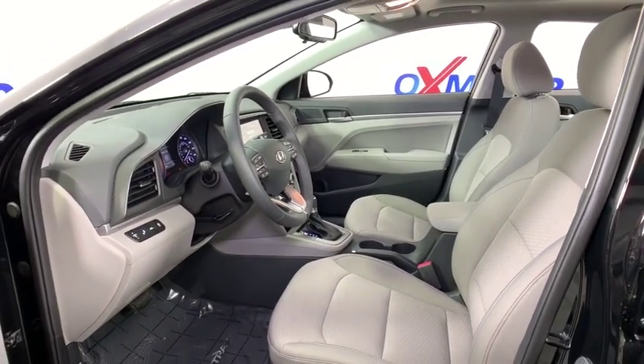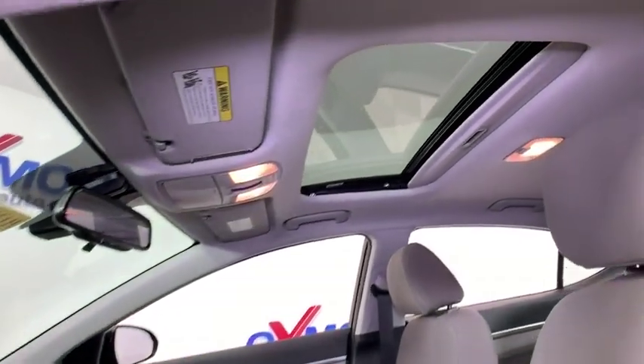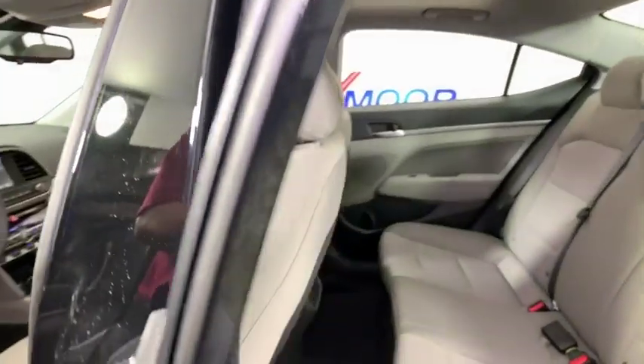Power windows, security system, electronic stability control, heated front seats, trip computer, panic alarm, overhead console, brake assist, power moonroof.